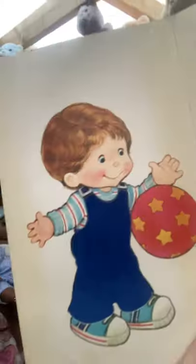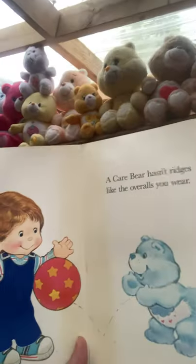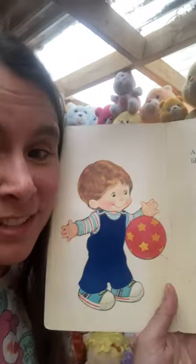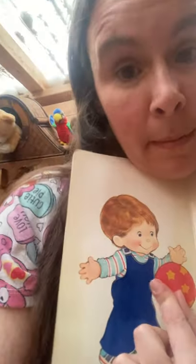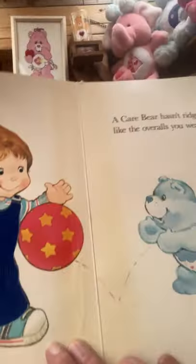This is how they used to dress kids when I was growing up. 'A Care Bear hasn't ridges like the overalls you wear.' You probably don't wear overalls like this anymore, but they used to be popular. These kind of feel velvety, and a Care Bear doesn't feel like that — a Care Bear feels soft. And he is playing with Baby Tugs.